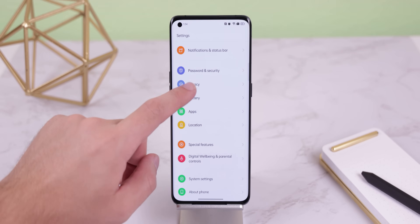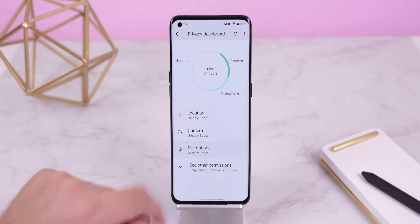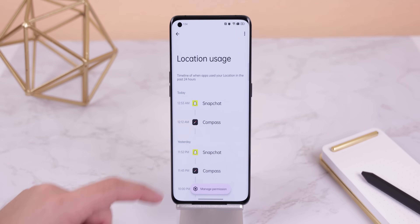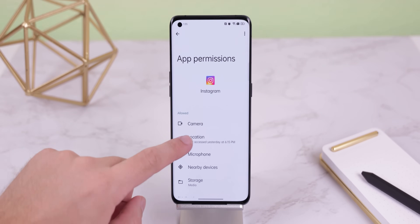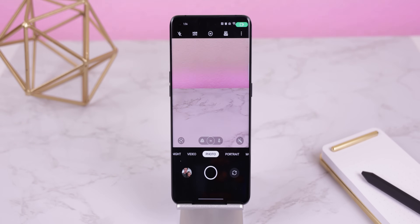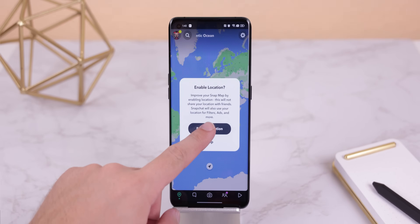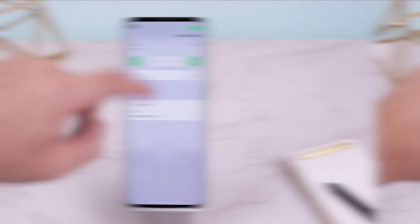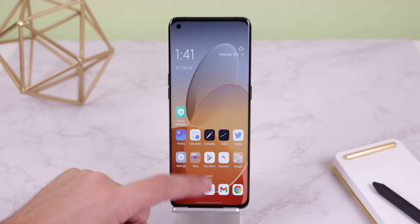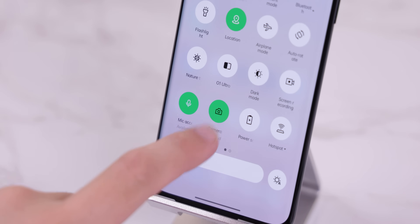Within the settings under the Privacy section, there's now a new submenu called Privacy Dashboard, which lets you know what permissions were being used in the past 24 hours and what apps had been using them — from there you can easily revoke permissions. Whenever an app uses the camera or microphone, even in the background, a green dot will appear in the right corner. When apps request your location, you can now give them an approximate one instead of a precise one, and you can quickly stop all apps from using the microphone or camera straight from the quick settings with two new tiles.